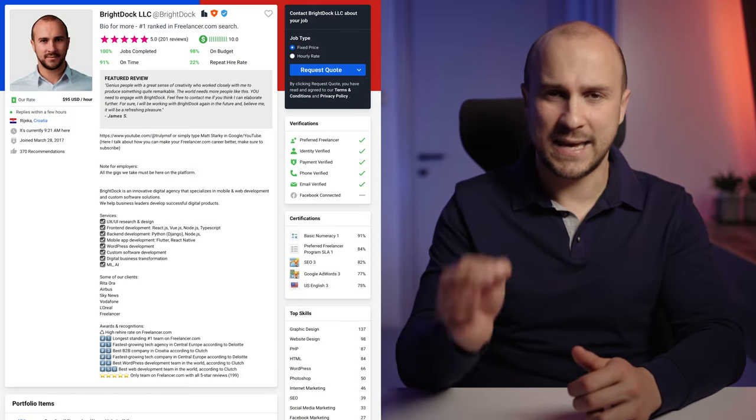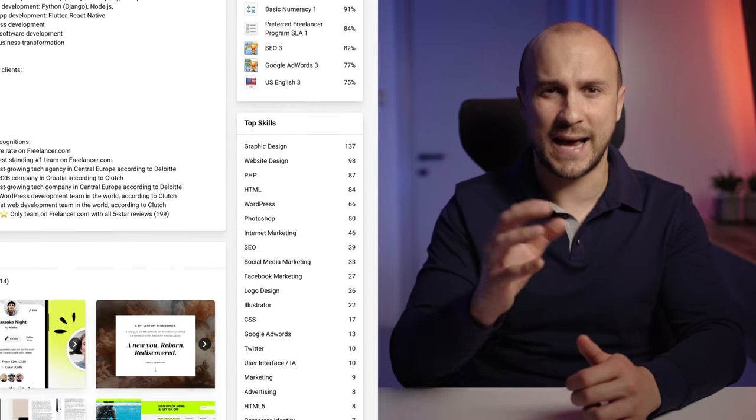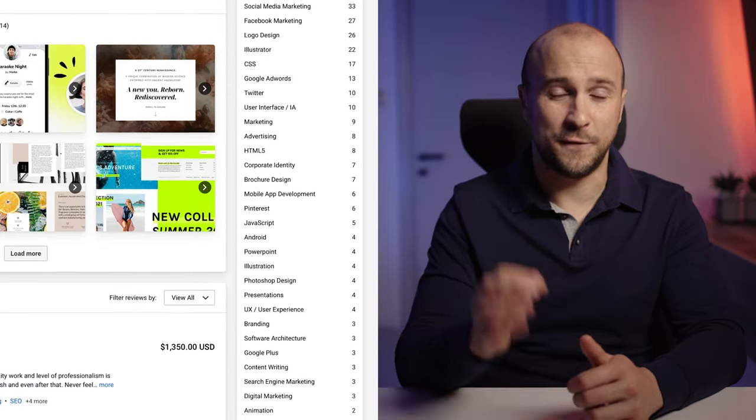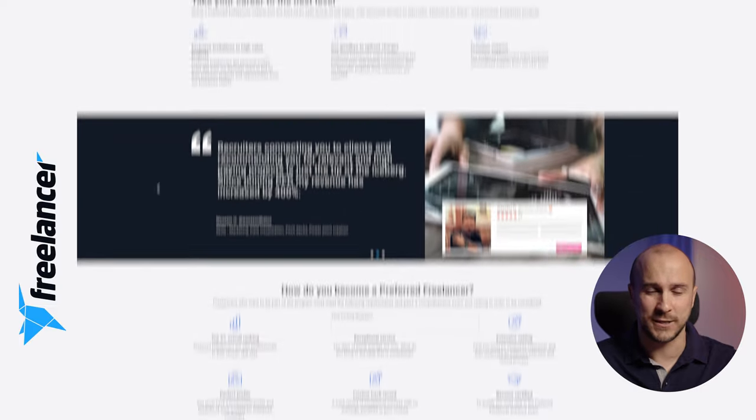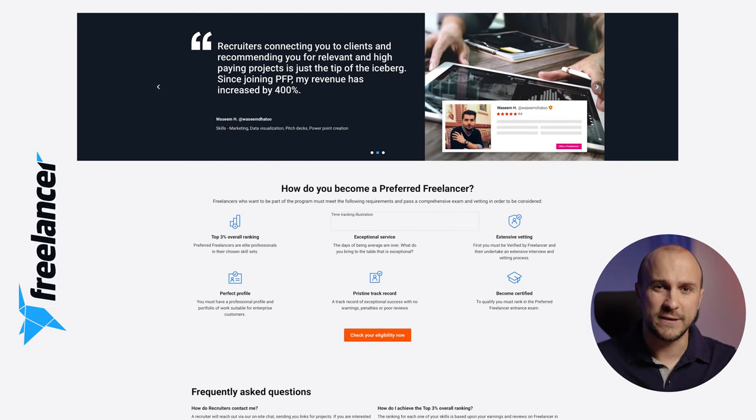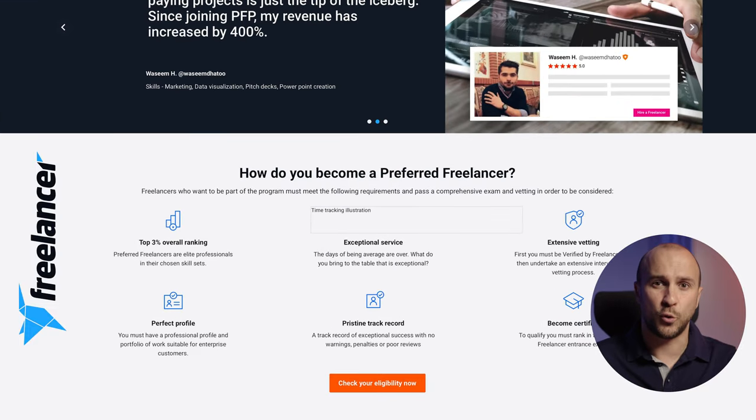Skills are very important, so make sure to fill them in as they help you demonstrate your abilities and expertise to potential clients. Furthermore, if you meet the requirements for the exclusive program on freelancer called Preferred, you'll receive project notifications directly related to your skill set, providing you with even greater opportunities to showcase your talents and achieve success.